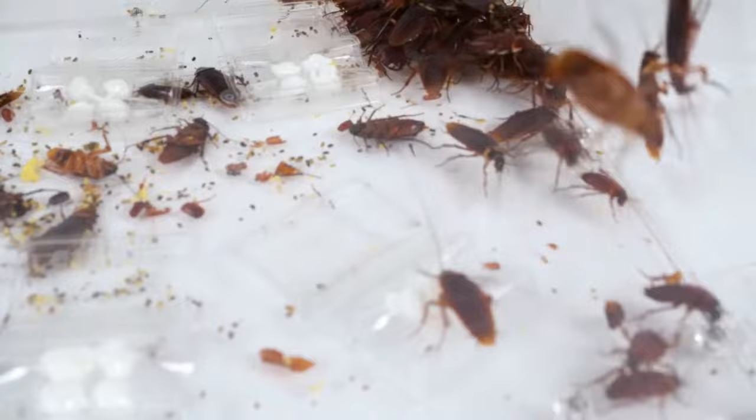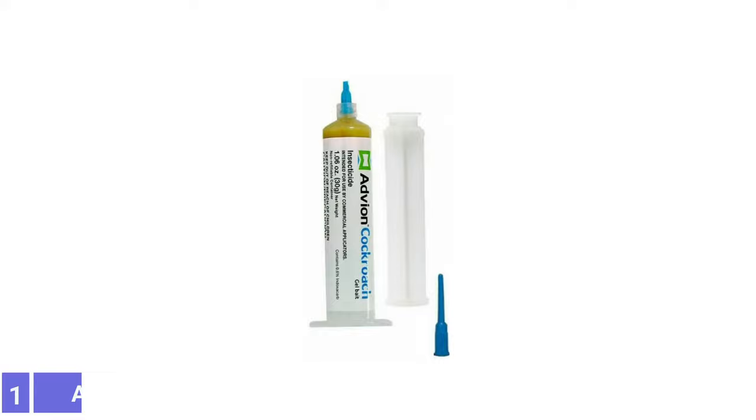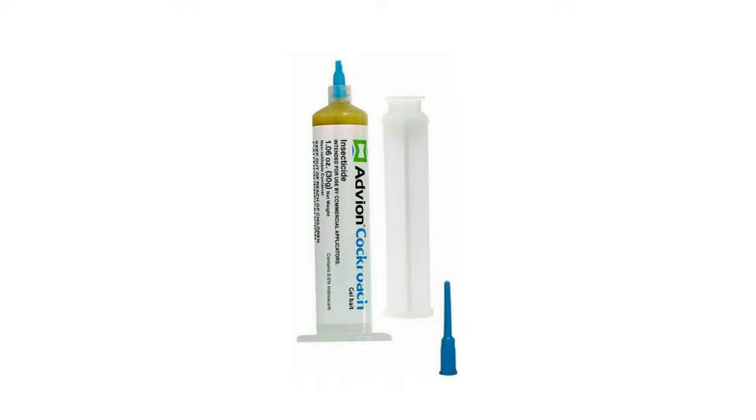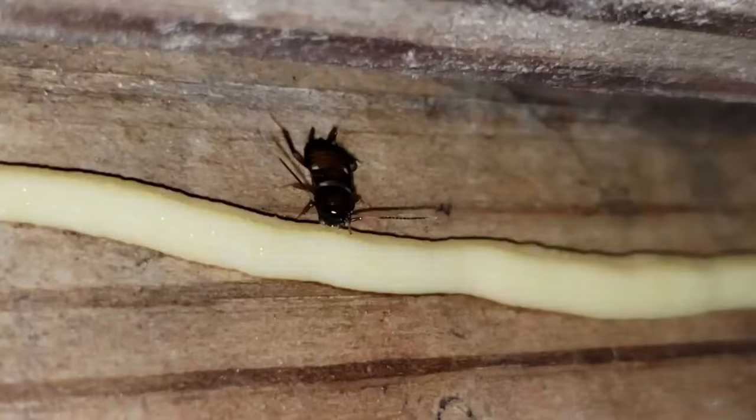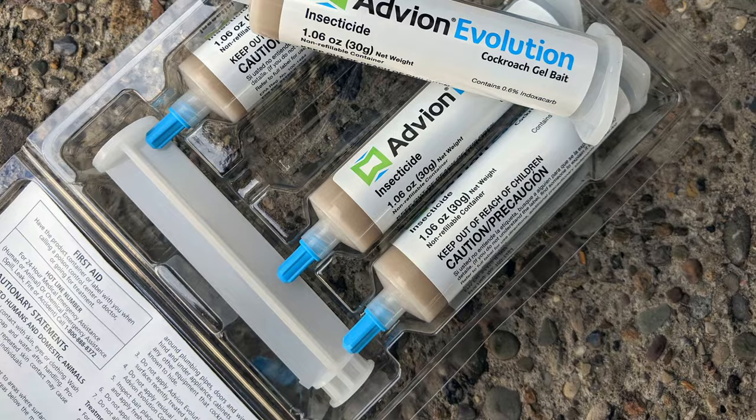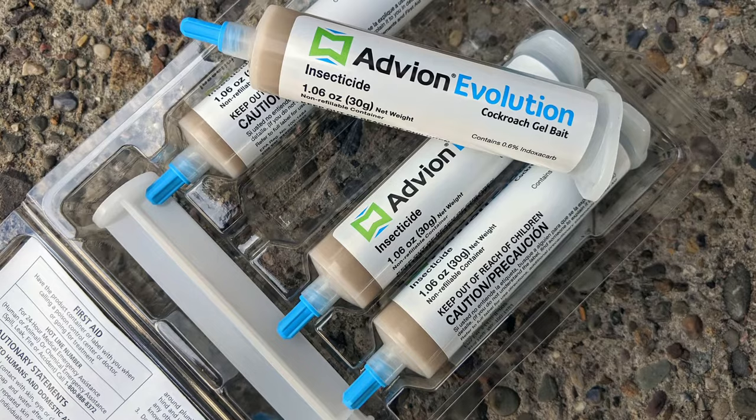Number 1: Advion Roach Pest Control Gel. Advion Roach Pest Control Gel can be applied under appliances, sinks, in cupboards, or even outside, but be sure to keep it beyond the reach of pets and kids. Roaches consume the indoxacarb in the gel, which inhibits sodium-ion entry into their nerve cells and results in paralysis and death. The included plungers and tips make application quick and easy, and the formula has been approved for use on boats, planes, or any other vehicle with a roach infestation.